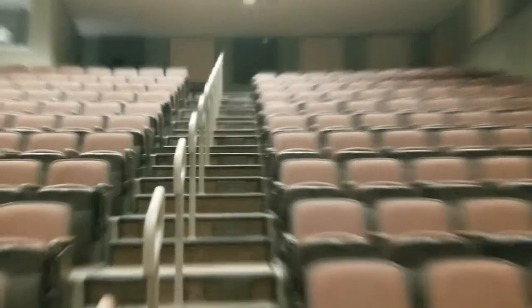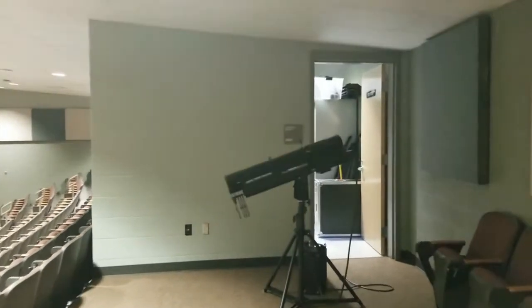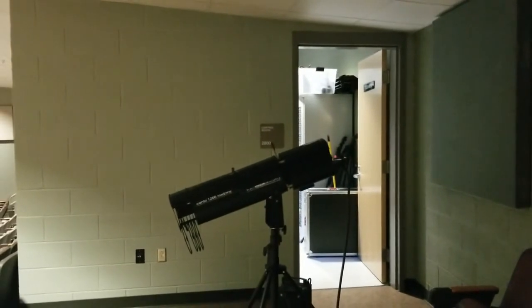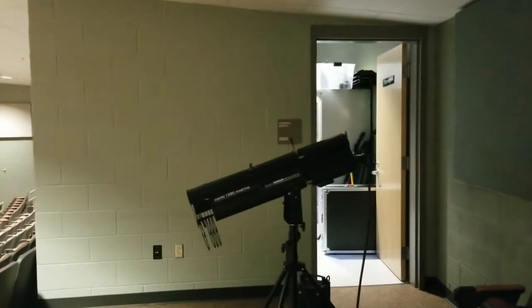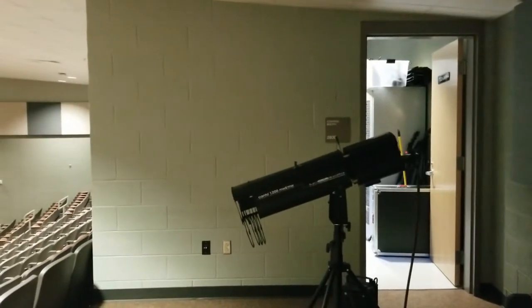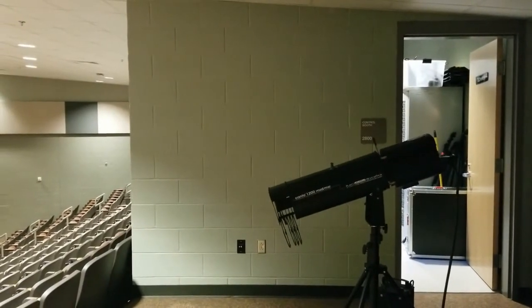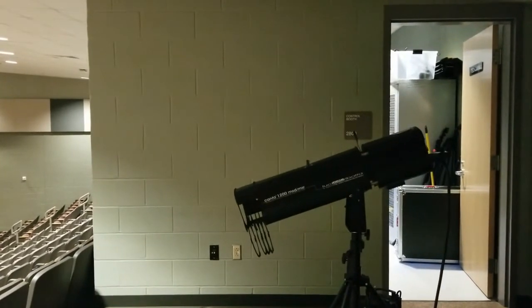We're now at the back of the auditorium. This is a spotlight. We have spotlight operators who use this spotlight to light parts of the stage or light a person in a specific moment. A spotlight operator can have anywhere from 200 to 300 cues at a given show. We need new spotlight operators — our two graduated this past year. So if you're interested, let me know and you can be a spotlight operator.